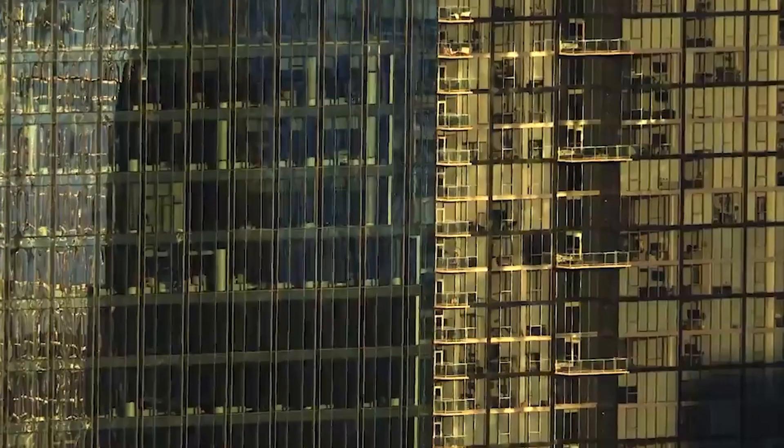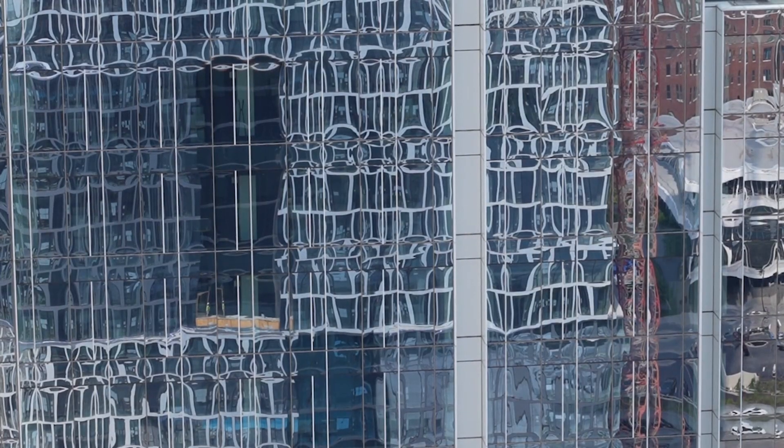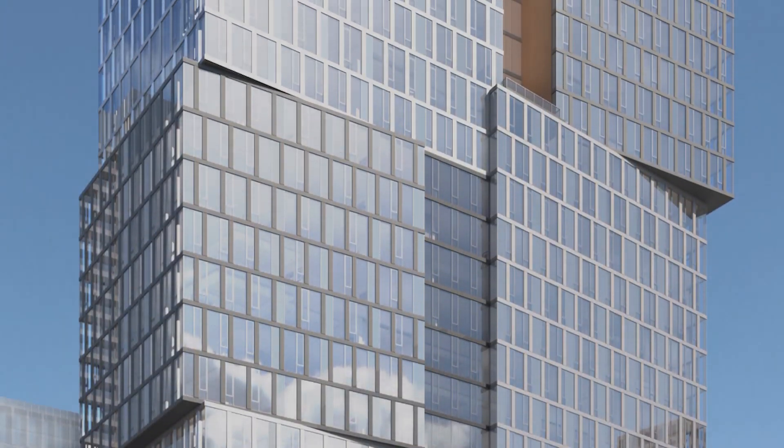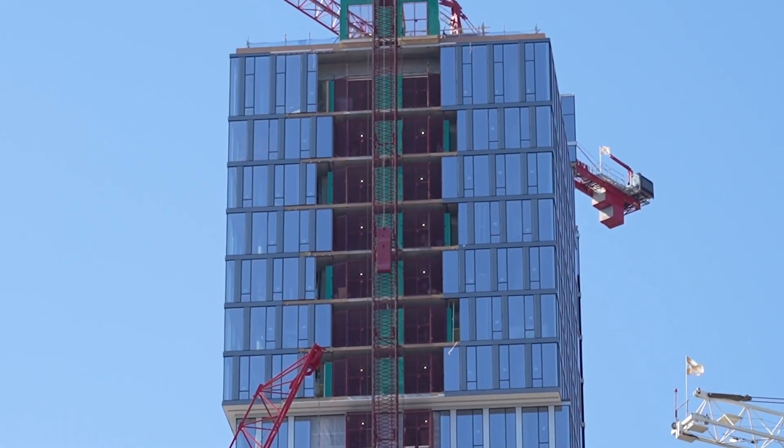Glass boxes aren't made out of lasting material. No character, no soul. Blah. Well, not so fast. We wanted people to look at this building and say, now that is cool. This is probably the most distinctive of the shiny structures.